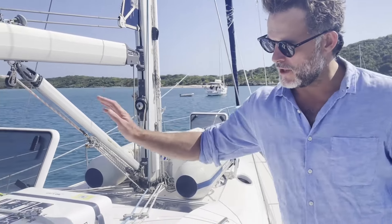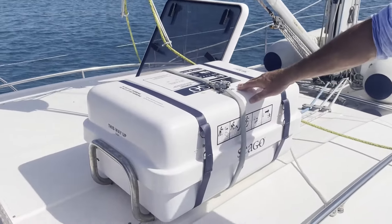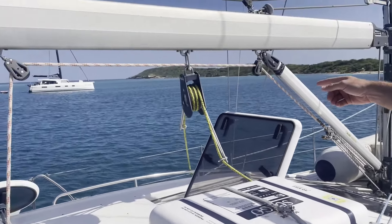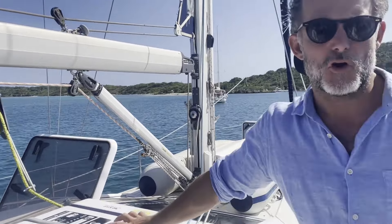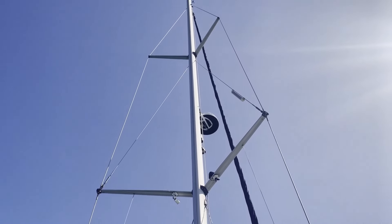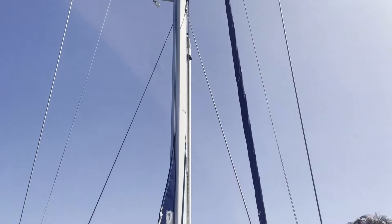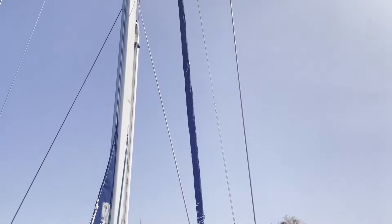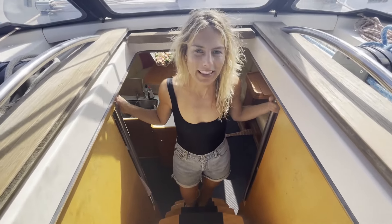A couple more things to point out on the outside of Saga: we've got a brand new — less than a year old — six-person ocean-going life raft. We've added a boom brake for downwind sailing. The standing rigging is from 2020, only a couple of years old — it was inspected before our Atlantic crossing and got the tick of approval. We just slightly shortened the backstay. The sails are original but, given the history of Saga with very little use, they are in really good condition.